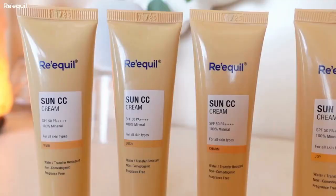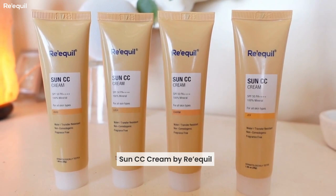This product is supposed to be part of your makeup bag, but after you see this video you will put this in your skincare bag. The product I want to talk to you about today is the newly launched Sun CC Cream by Requil — this is how this lovely bottle looks like.